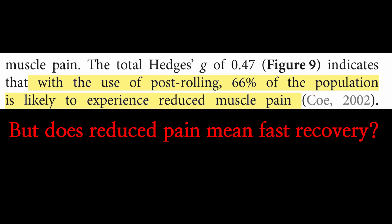What's more interesting is they found a positive effect of foam rolling on alleviating muscle soreness when used after exercise. According to this study, 66% of the population is likely to experience reduced muscle pain by foam rolling after exercise.